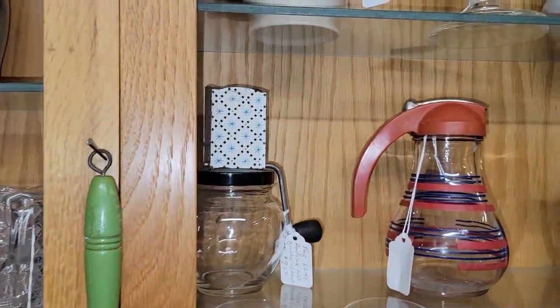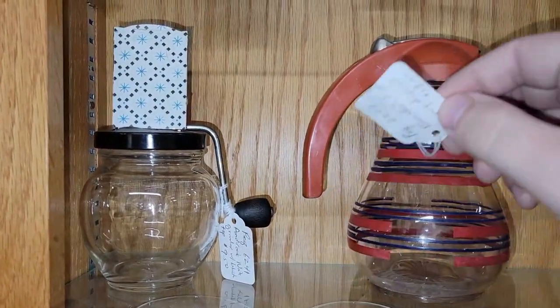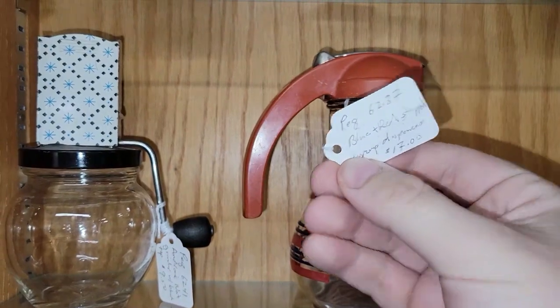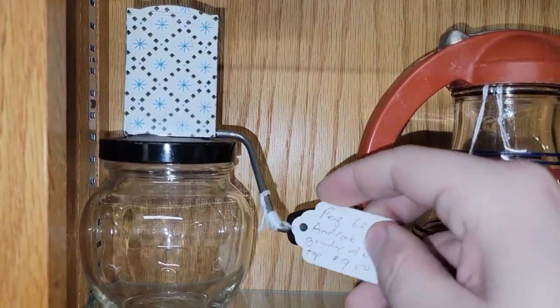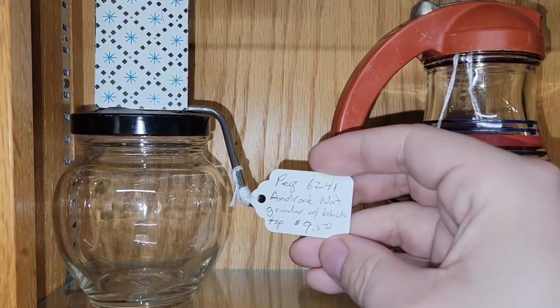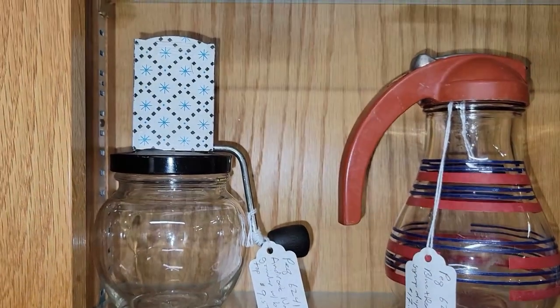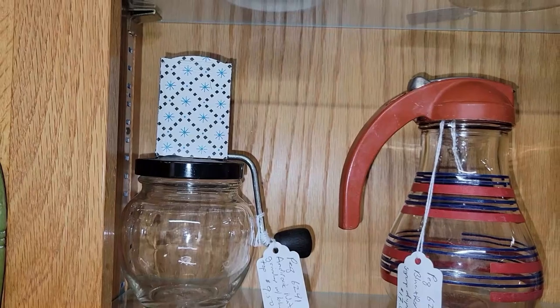We've got this really awesome syrup dispenser — he's got $17 on that. And then we have this. I've been looking for one of these for a really good price for a while: this blue starburst nut chopper. They have $9.50 on it, which is not bad. A little more than I want to pay for mine, but I'll find one — they're out there.